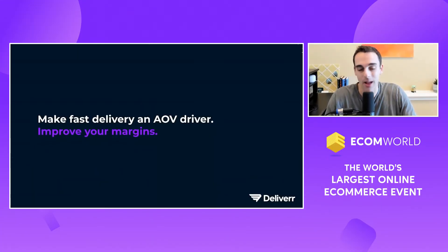Most of us sell items that are a pound or two pounds or less than a pound that sell at retail at $15. And at $15, can you afford $8 for same-day delivery with Delivera? You probably can't.